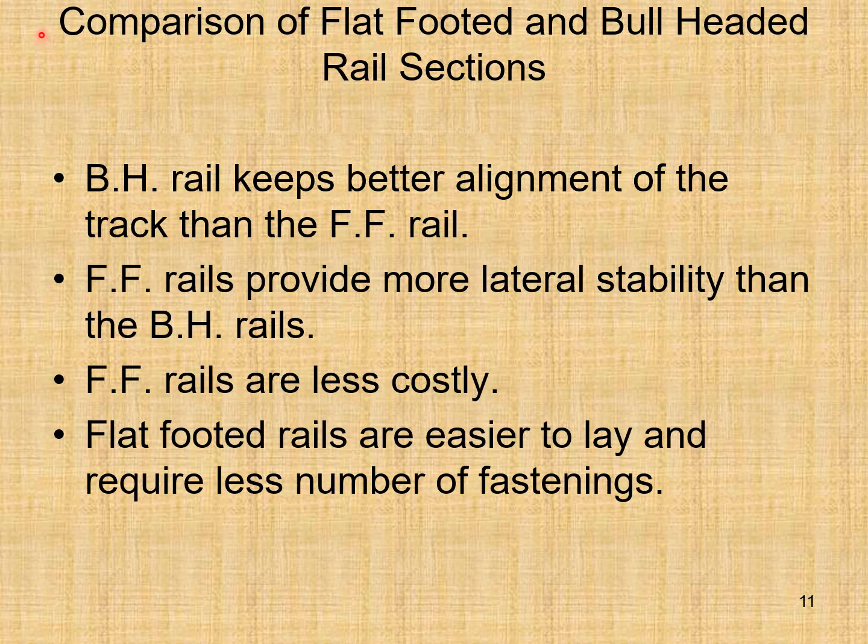Comparison of flat-footed and bull headed rail sections: BH stands for bull headed and FF stands for flat-footed. Bull headed rail keeps better alignment of the track than the flat-footed rail, due to the chairs used in the bull headed rail. Flat-footed rails provide more lateral stability than bull headed rails because the foot of the rail is flat.